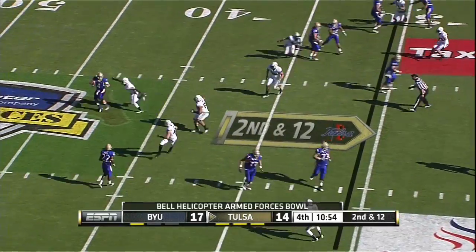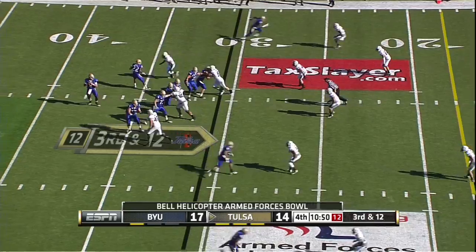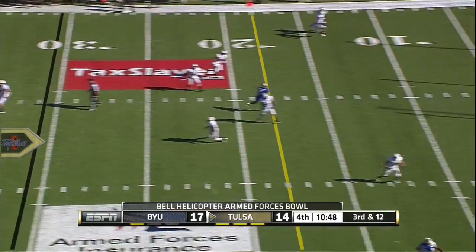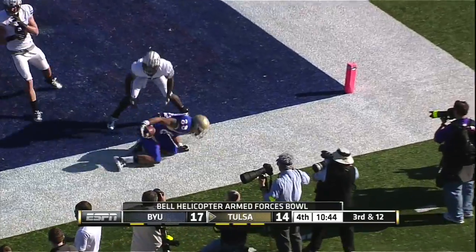Trying to set up the screen — Kenny has to throw it away. Kenny throwing it up top to the end zone — caught. Touchdown!